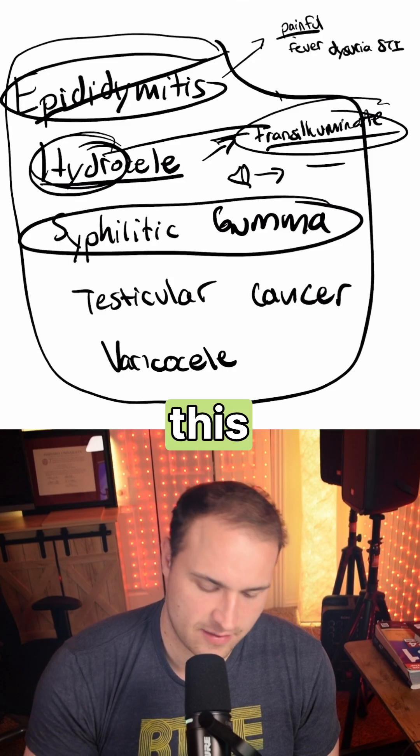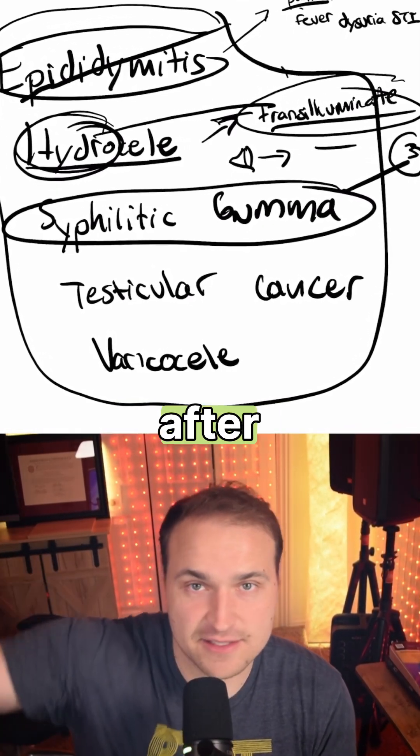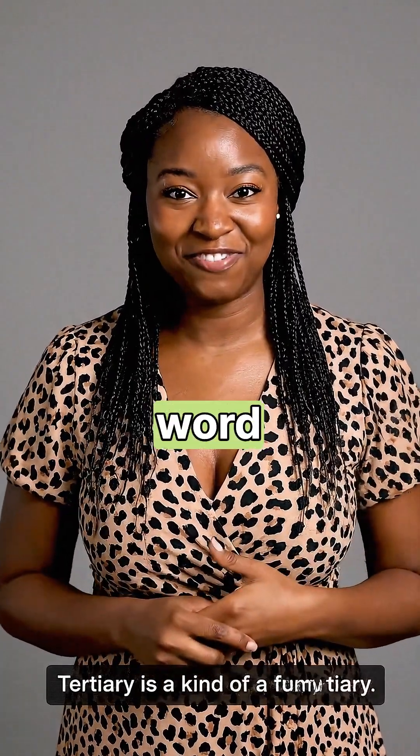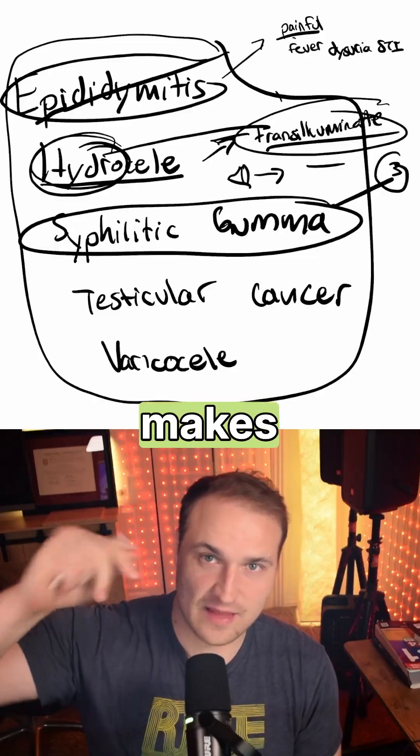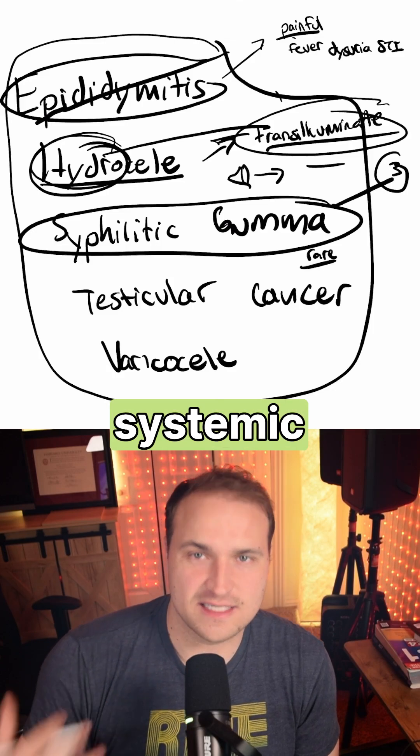The syphilitic gummas should definitely key you in to tertiary syphilis, and that is years after the infection. Tertiary — you have primary, secondary, tertiary — makes you think of years later. This is actually going to be very rare in the testis; think more systemic signs with this one.